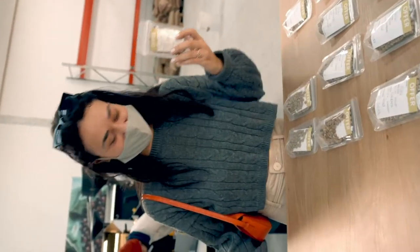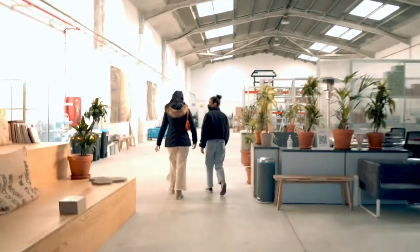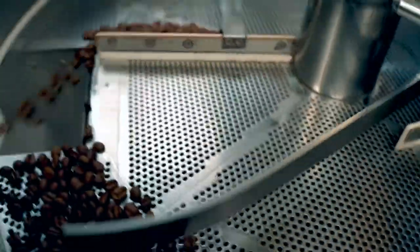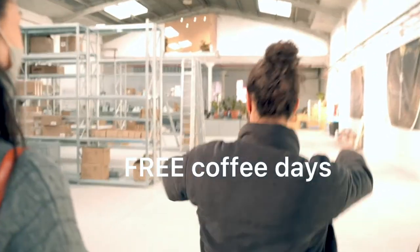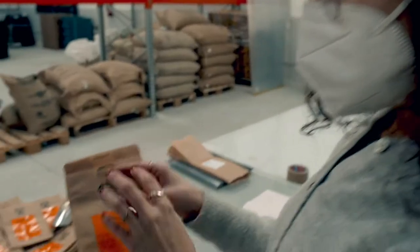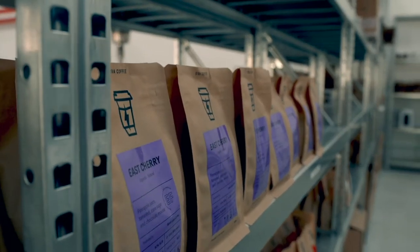I think it's safe to say that from now on, I'll be much more picky about where my coffee comes from, and that Sierra has quickly become my favorite coffee shop. Sierra has about 10 different coffee shops in Barcelona, and they just started up in Madrid. They do days where they just give out free coffee, and I think that's so cool because then you get to try the actual product yourself and see the quality of it.